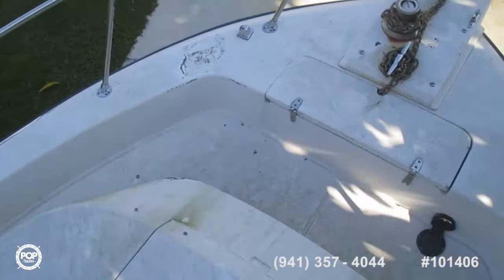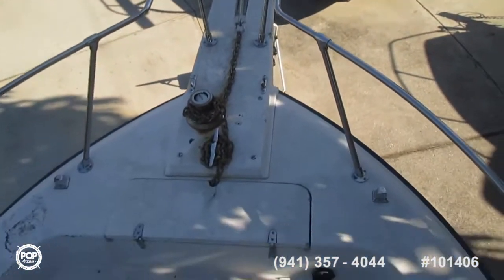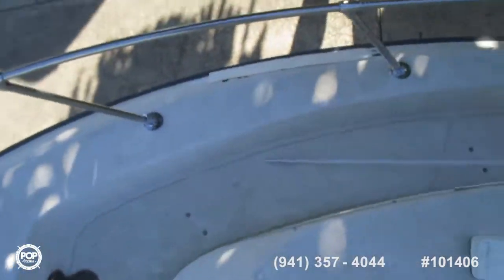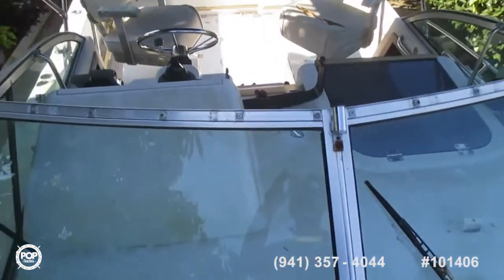Looking forward. The boat has got some dust on it. Looking down into the cockpit.